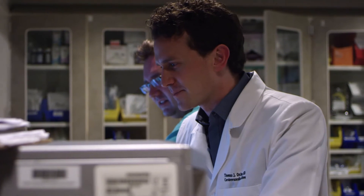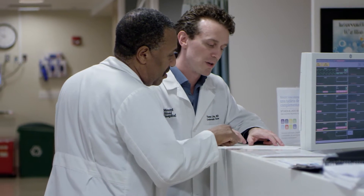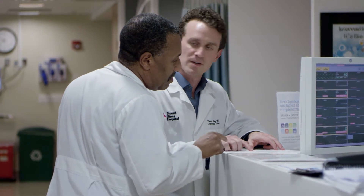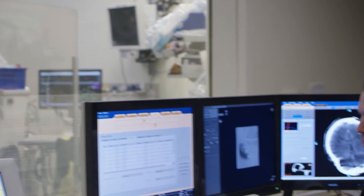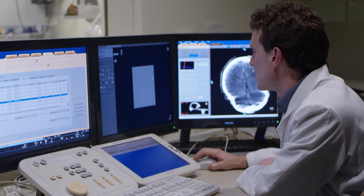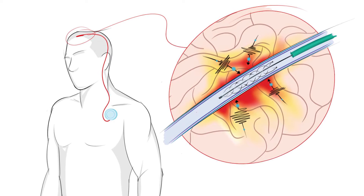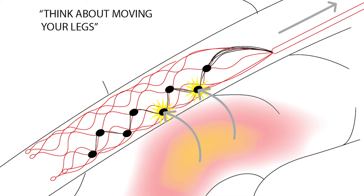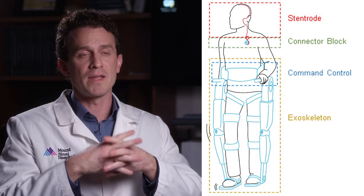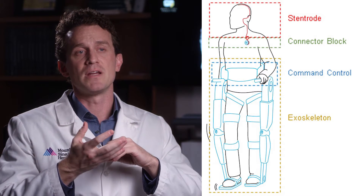Those brain signals associated with movement are translated through a computer using an algorithm, and the signal out of the brain through the computer is then fed back into a robotic limb or a mobility assist system such as an exoskeleton, which enables the user to control that system by direct thought. The step we've taken is avoiding the open brain surgery step and delivering our technology without having to conduct any open brain surgery.